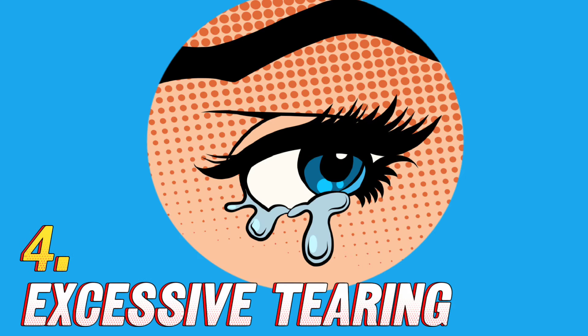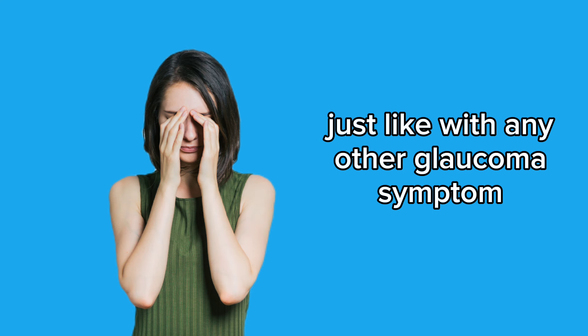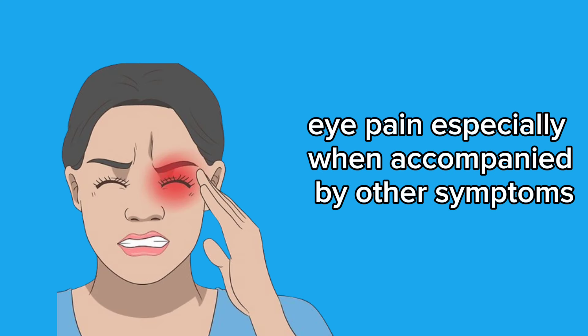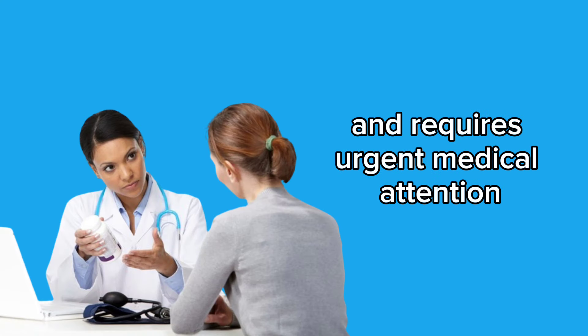4. Excessive tearing — the eye may produce more tears as a response to pain and discomfort. Just like with any other glaucoma symptom, it's crucial to seek medical help immediately upon noticing these signs. Eye pain, especially when accompanied by other symptoms, may indicate a significant increase in intraocular pressure and requires urgent medical attention.